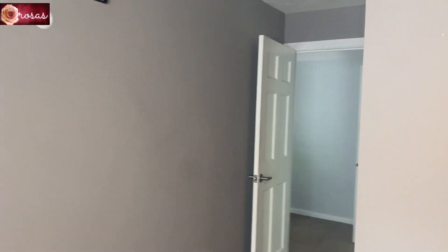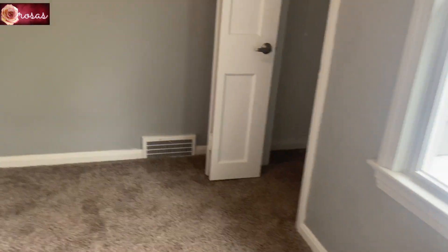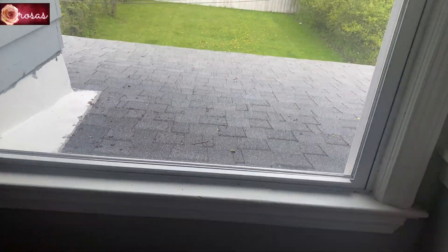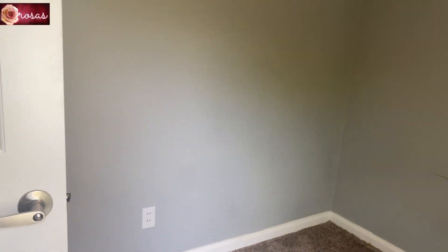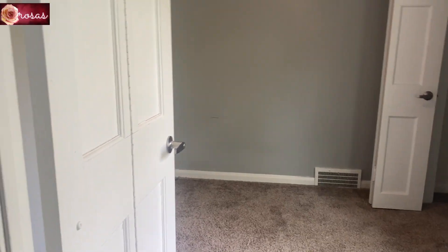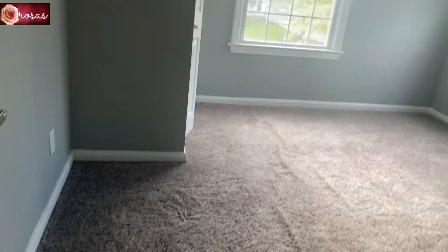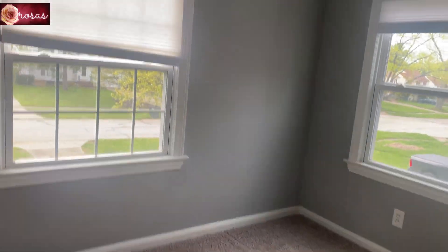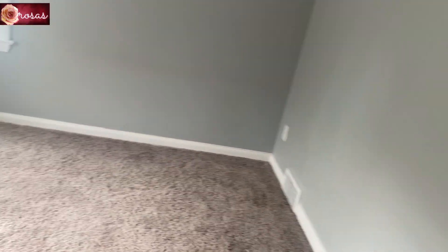Let's go to another bedroom. This is bedroom number two — it's kind of small but I like it because it has a view to the backyard. It's a small bedroom, so if you have a baby you could use this as a nursery room. This one is the third bedroom and it has a street view — a neighbor street view. It's a decent size.